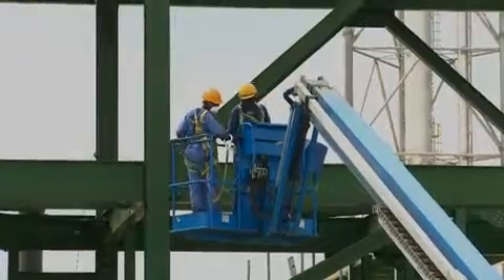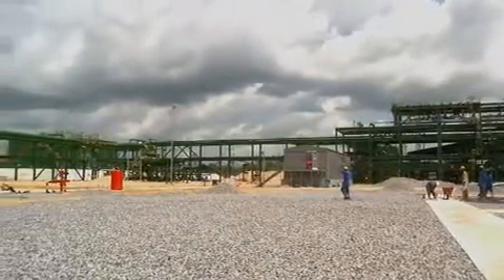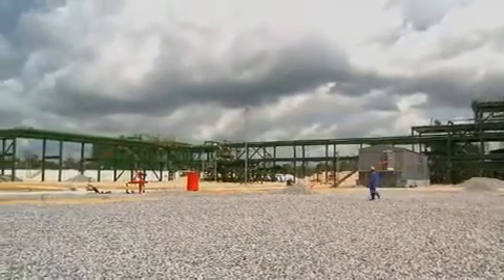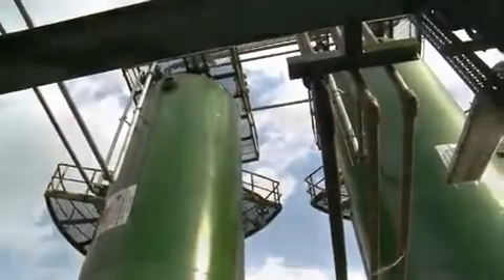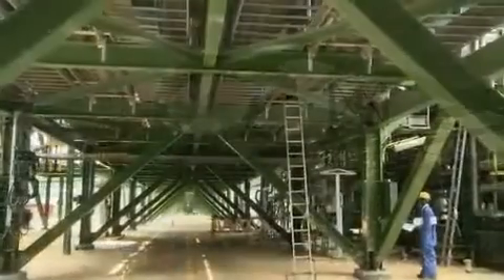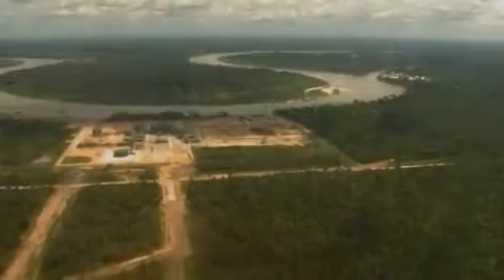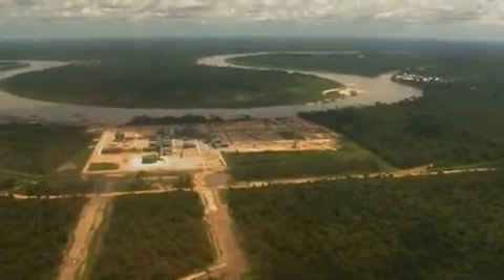The Baron Ubie project has progressed well, partly thanks to the dedication of our workers, the great majority of whom are Nigerian. Nigeria has enormous potential to develop its gas resources — the seventh largest in the world. The Baron Ubie Integrated Oil and Gas Project is an important step and a big part of Nigeria's energy future.